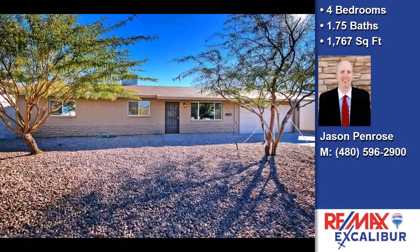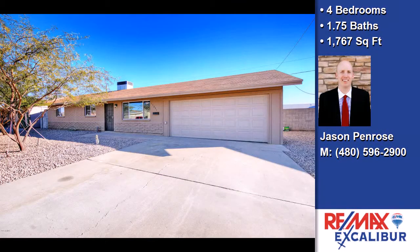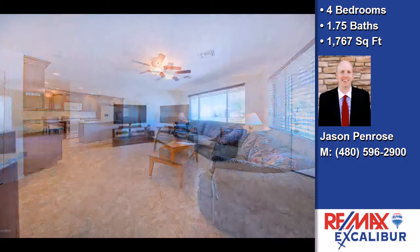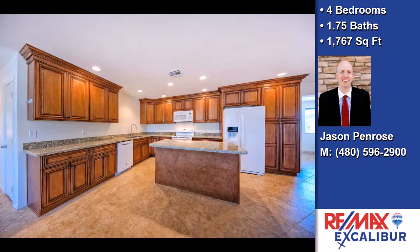This property is a four bedroom, one and three quarters bath home. Interior features of this property include walk-in closets, carpeted flooring, a recreation or bonus room, a formal dining room, an eat-in kitchen, granite countertops, and a pantry.